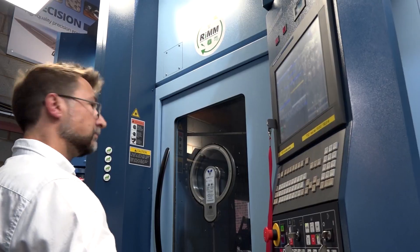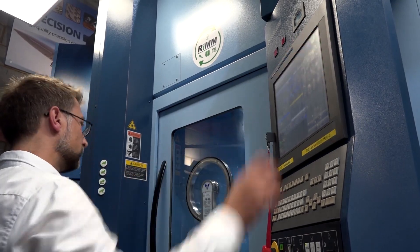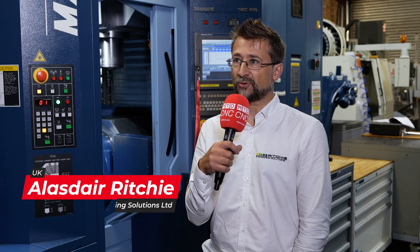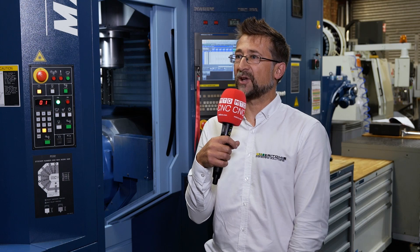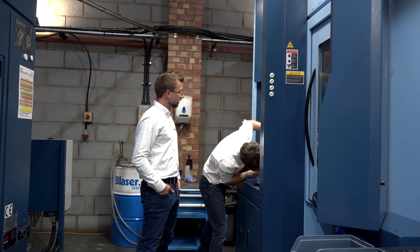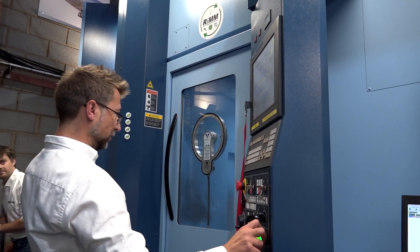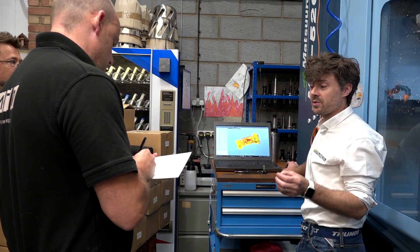My name's Alistair Ritchie. I'm co-owner of Ritchie Engineering Solutions Ltd. I'm involved with general management, the design aspects of our work, quality, and sales. We're based in a little town called Manningtree in North Essex. It's a family business — we're third generation Ritchie engineers. We took over from my father, who started the business as it is now in 1986, and me and my brother have continued it since then.